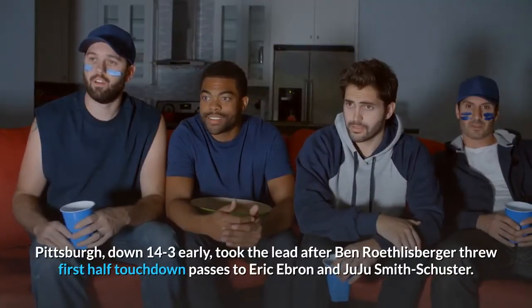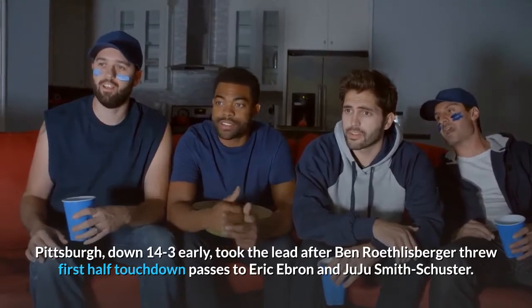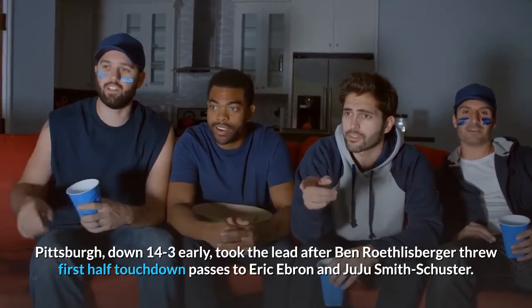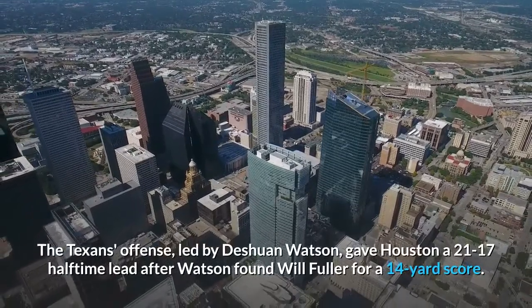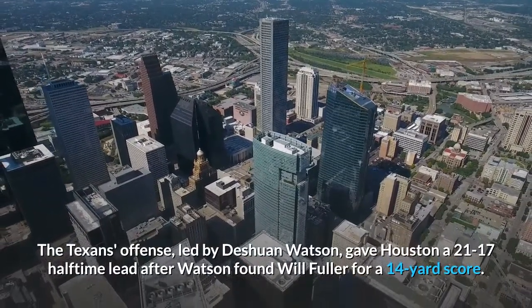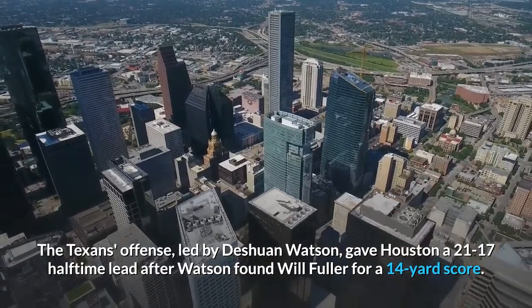Pittsburgh, down 14-3 early, took the lead after Ben Roethlisberger threw first-half touchdown passes to Eric Ebron and Juju Smith-Schuster. The Texans' offense, led by Deshaun Watson, gave Houston a 21-17 halftime lead after Watson found Will Fuller for a 14-yard score.